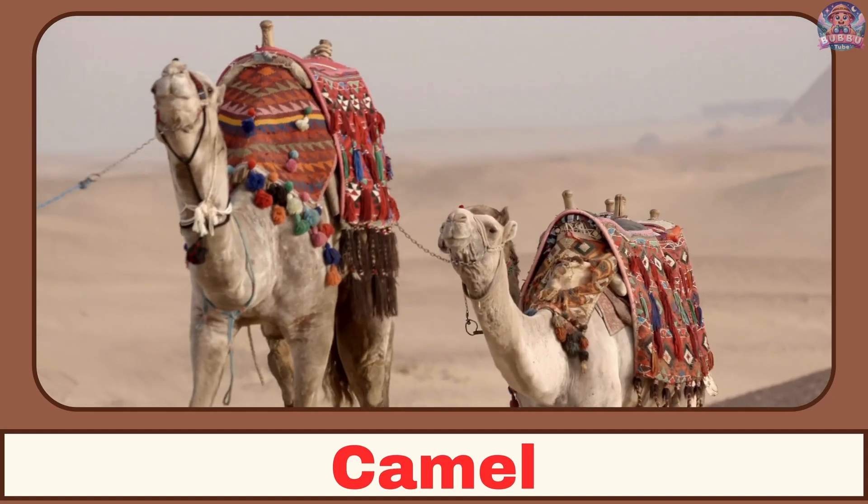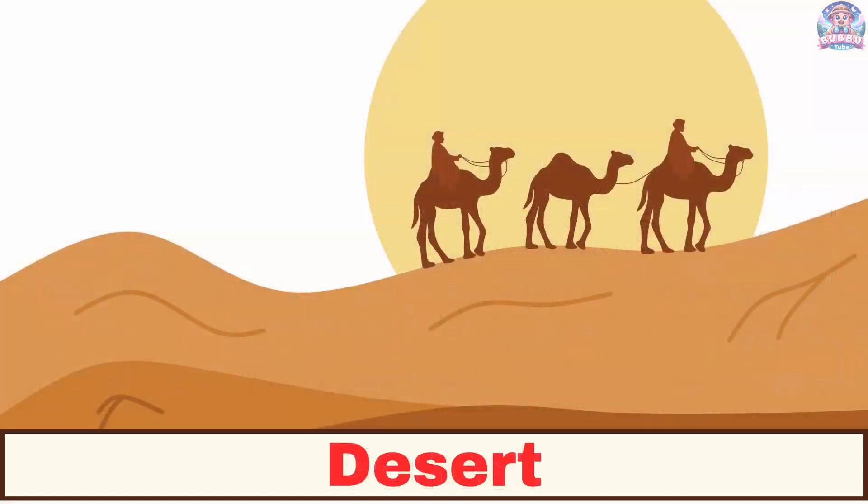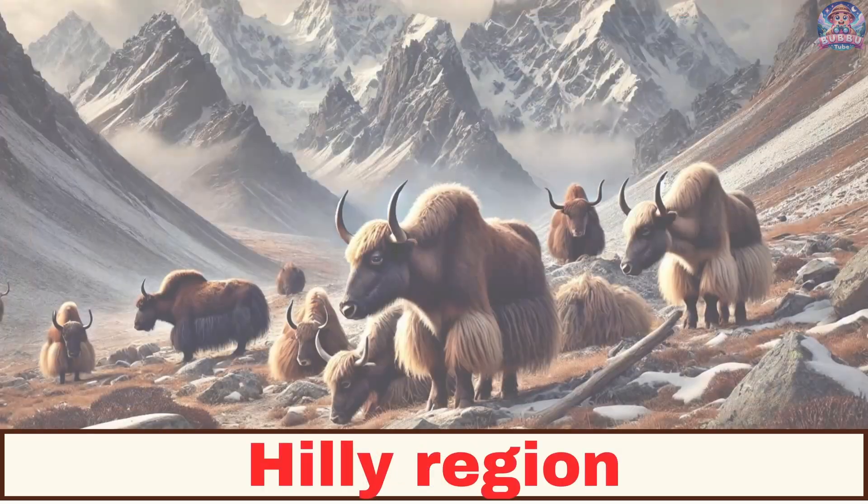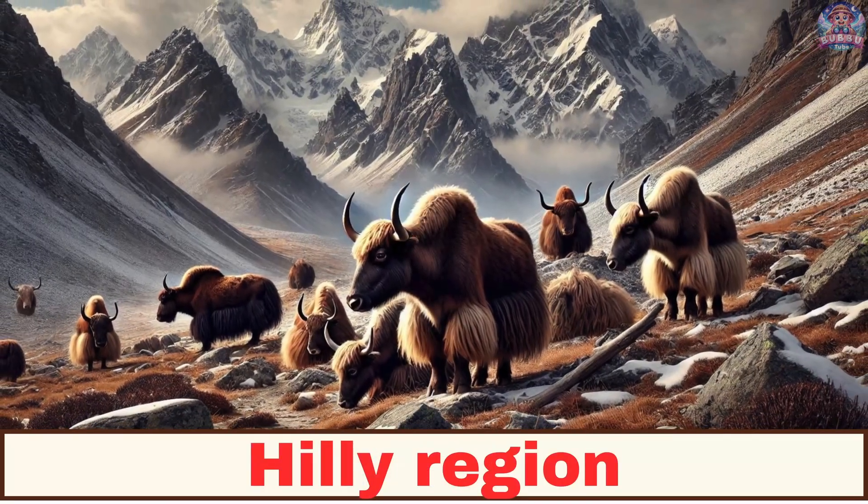Where does a camel live? A camel lives in the desert. Where does a yak live? A yak lives in hilly regions.